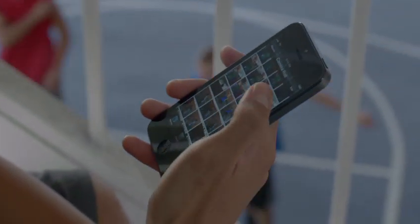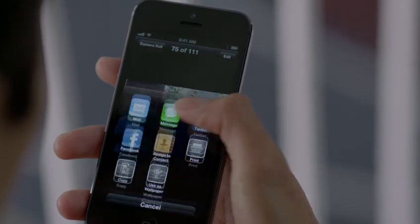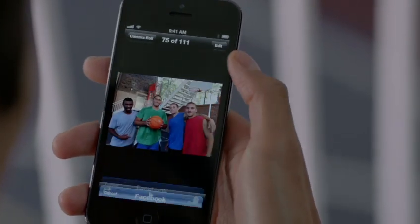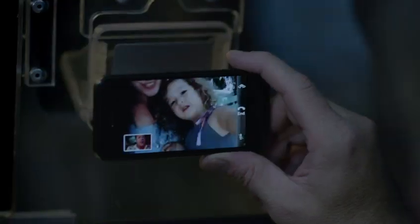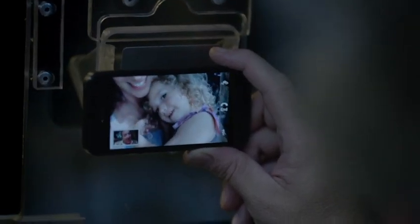Facebook is now integrated right into iOS 6, so you can post photos or share anything else you want to directly from your apps. And now you can make a FaceTime call right over the cellular network. So no matter where you are, you're always able to see the ones you love.